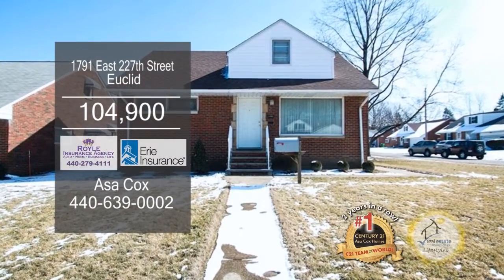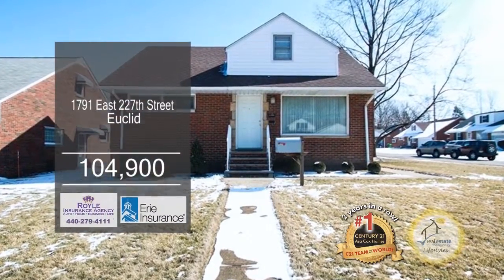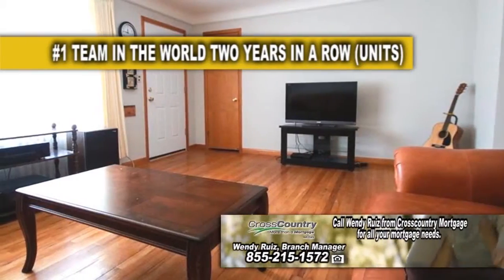This home is located just off Chardon Road in Euclid. The floor plan includes a large living room.